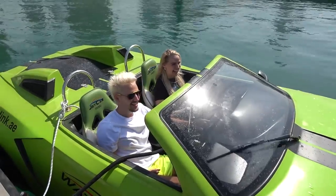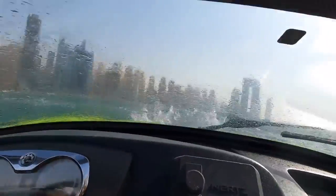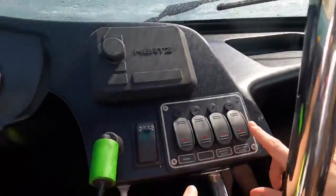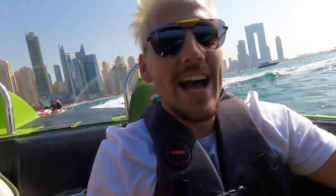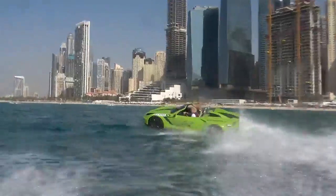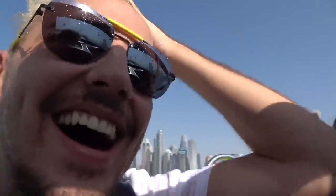I thought the windshield wiper was just there for decoration until we actually drove this thing. I can't see anything — where's the windshield wiper? To be honest, you get less wet than when you're on a jet ski and you stay dry the majority of the time. But every now and then, you do catch a wave that goes over the windshield and completely drenches you.